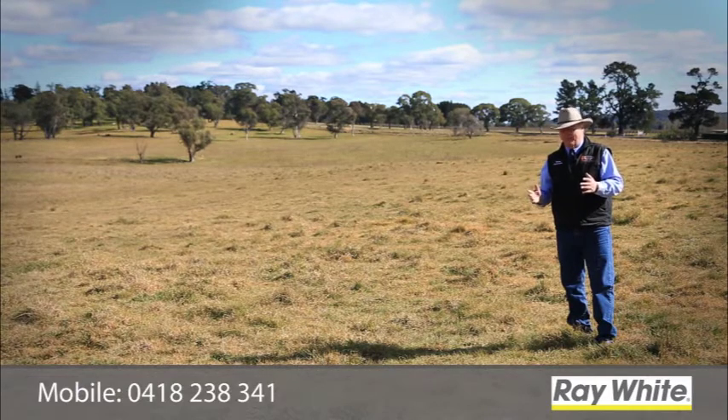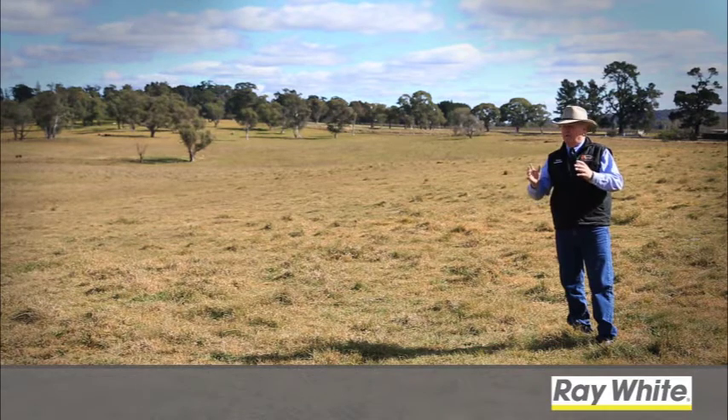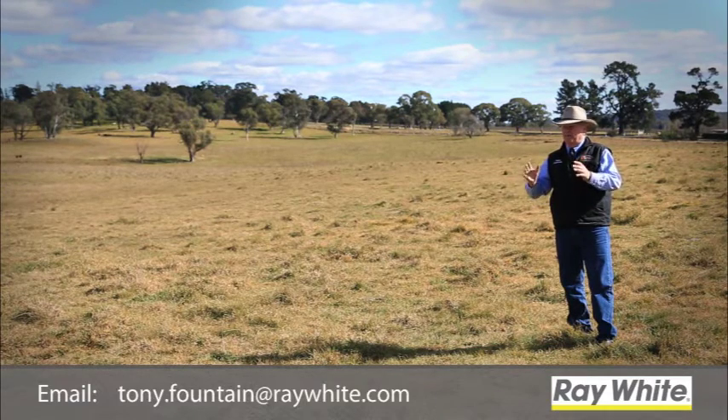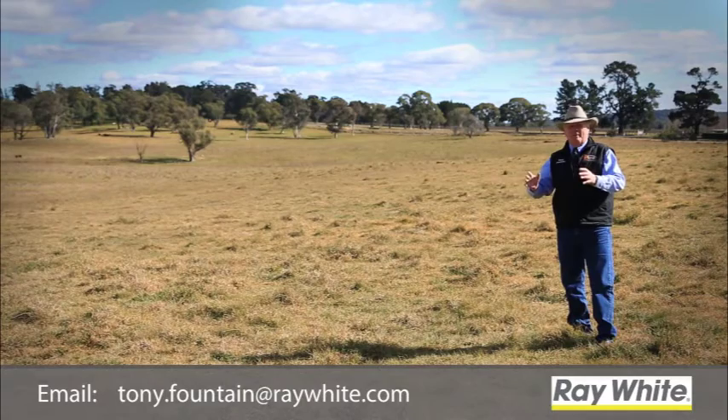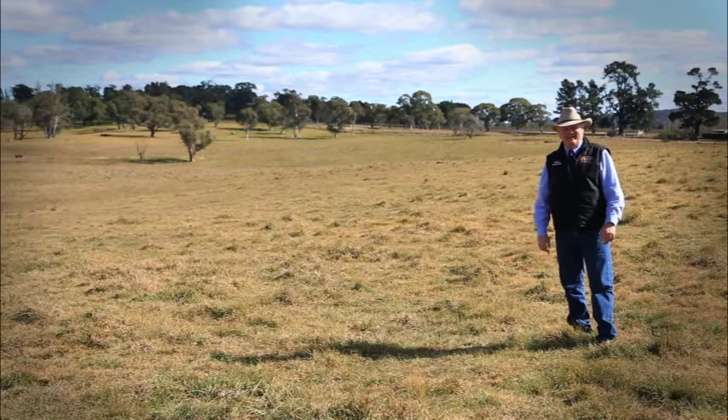Folks, thank you very much for being with me. This is just a fantastic opportunity if you are looking to build an absolutely top-flight, top-notch rural property in the Southern Highlands. Thanks for being with me. Remember, as long as you've got a positive attitude, you're having a great day. See ya.